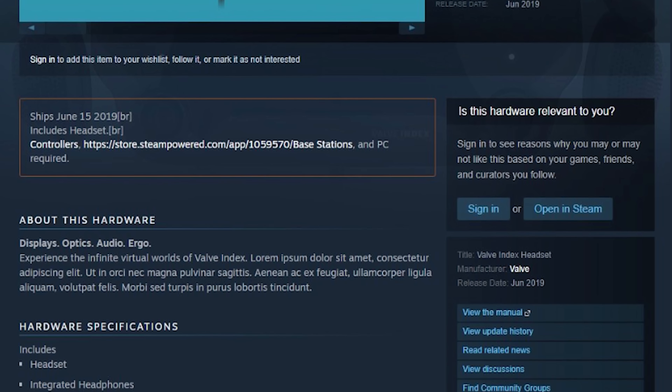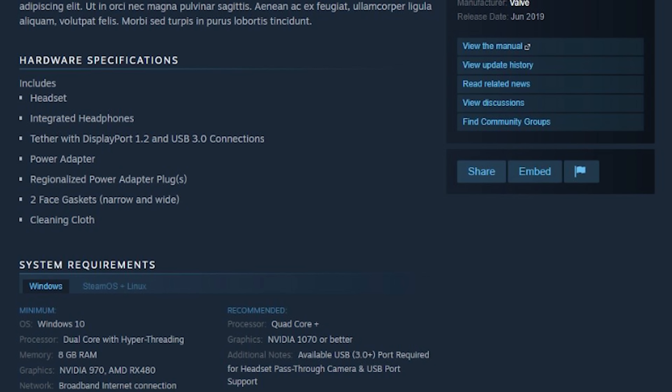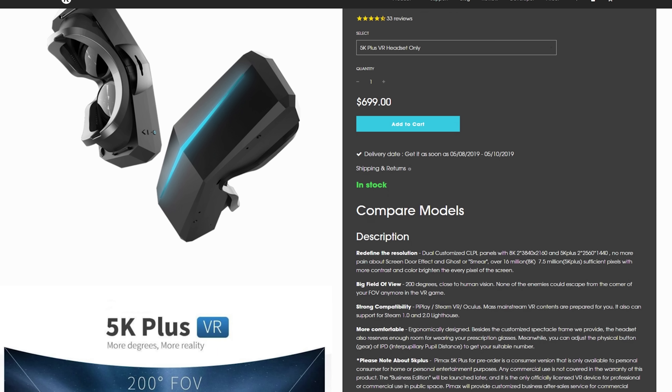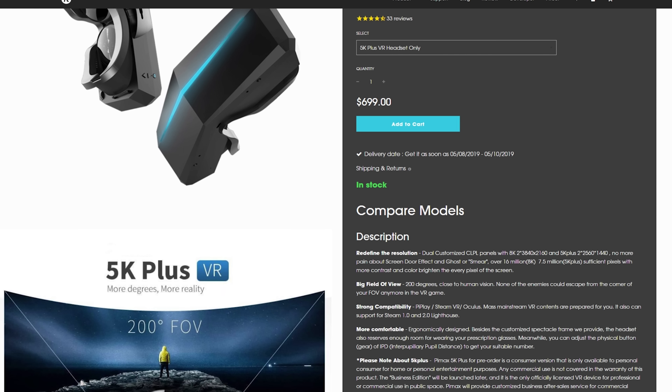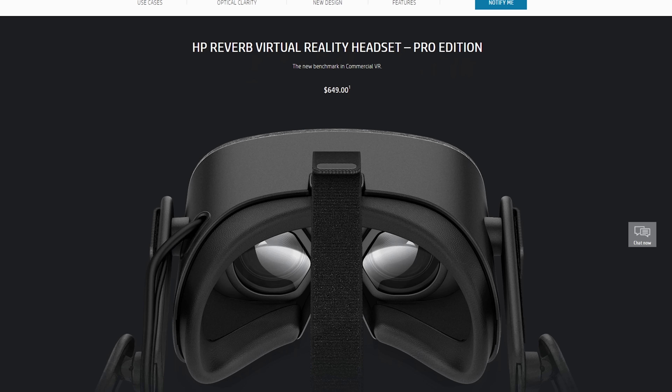We also know from a page that was mistakenly put up on Steam that the headset is going to use DisplayPort 1.2. DisplayPort 1.2 has a limited bandwidth of around about 17 gigabits per second, and that's also the same as the HTC Vive Pro. By comparison, the Pimax 5K uses 2560 by 1440 per eye and most definitely has DisplayPort 1.4 because it needs the extra bandwidth. The HP Reverb also uses DisplayPort 1.3 to render at 2160 by 2160 per eye. So it would be really easy to conclude at this point that the Valve Index is going to have exactly the same resolution as the Vive Pro.